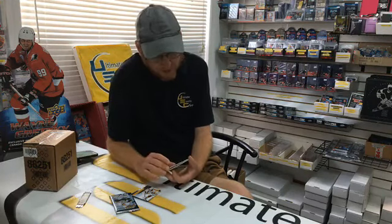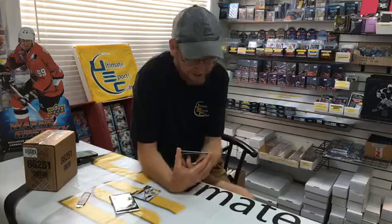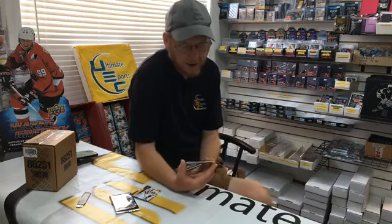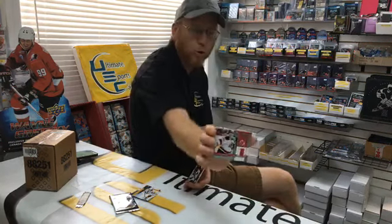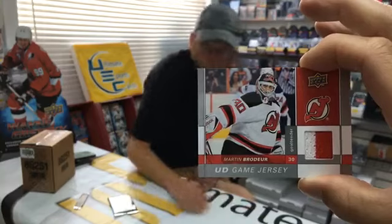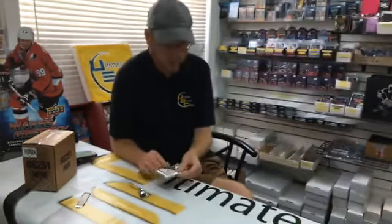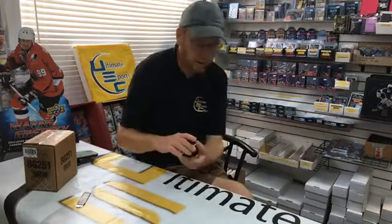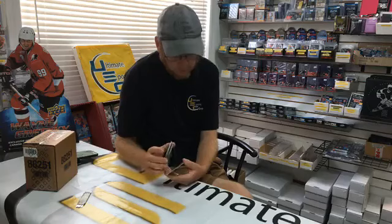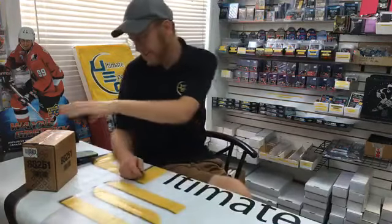We got a jersey card in a blaster — a two-color jersey card! This could be a Martin Brodeur New Jersey Devil, and it might be pretty rare if we can find out the numbers on this. This one goes to Jake and Jacob — congrats guys. Mr. Jacob, add it to your collection. We end with a base pack. Now we're getting to the Black Diamond — the juicy stuff!